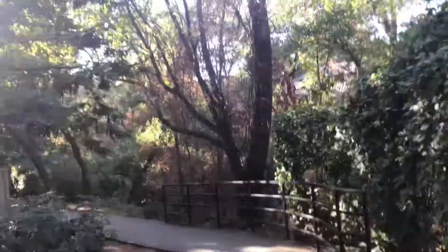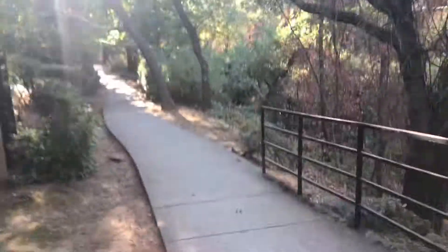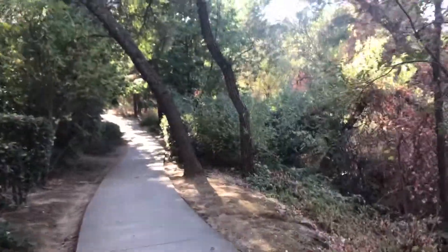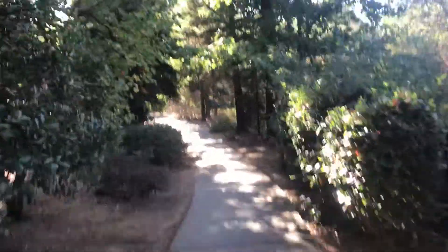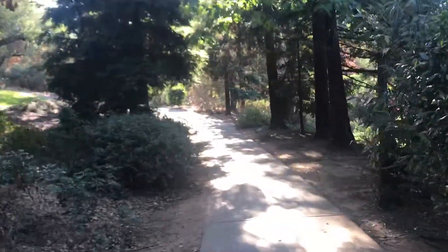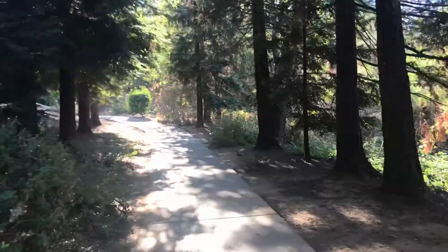This is — I forget what it's called — but it's like a nature trail in the Fairchild Estates neighborhood. This is a seasonal creek, but you walk this and it takes you — this would be the quickest way, quicker than driving, to the elementary school. So I thought I would check it out.